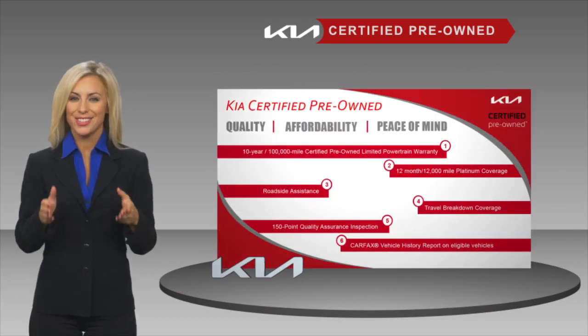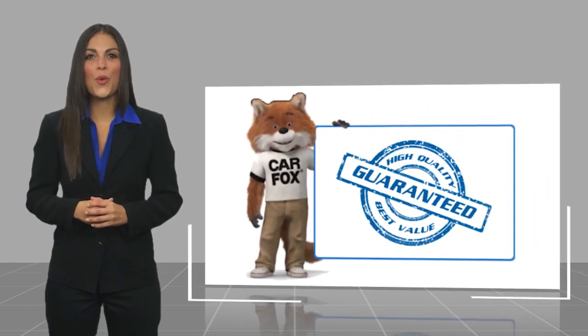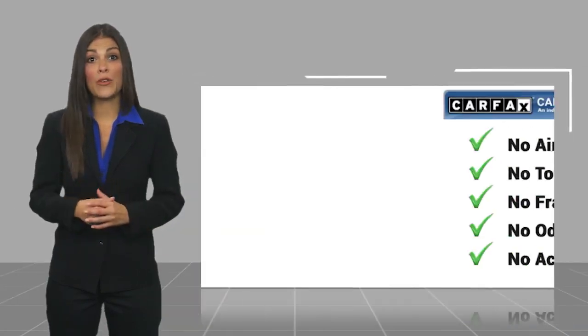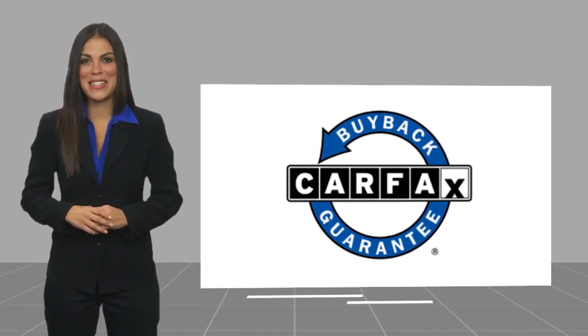of mind. Ask your dealer for details about the Kia certified program. Here's another high quality vehicle with a Carfax vehicle history report. Be sure to find a complimentary copy of this report online or contact the dealership. This vehicle qualifies for the Carfax buyback guarantee.